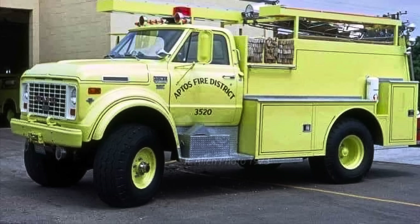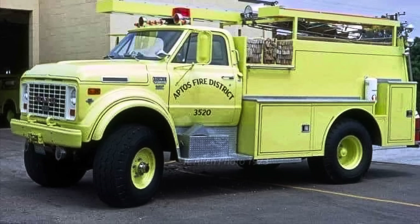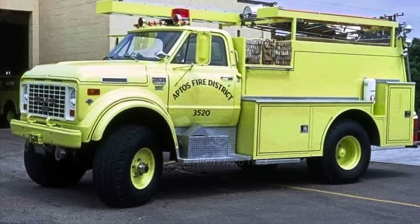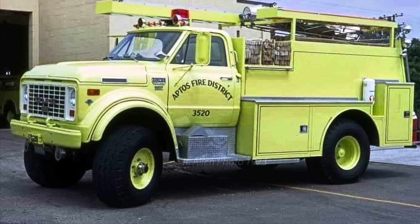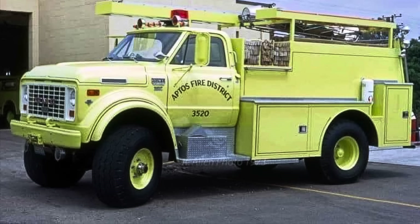So here's a little backstory on how this thing ever even came to be. Aptos Fire District in California special ordered two of these trucks, brand new, to fight fires on the beaches of California. They needed a special purpose-built machine that could handle the sand and rough terrain constantly presented to them. They ordered both of them with Napco four-wheel drive conversions, and then went to Howe to have the fire apparatus and the custom wide wheels with flotation tires added to each truck. Through some great Facebook fire apparatus groups, I was able to come up with all the information.